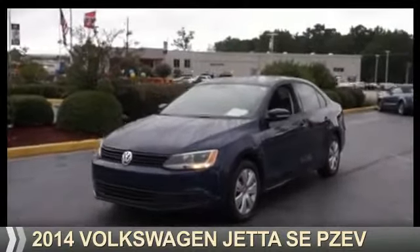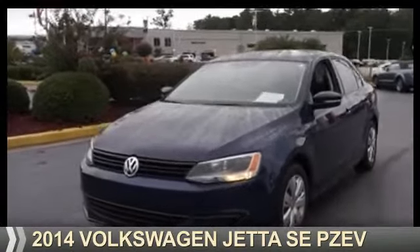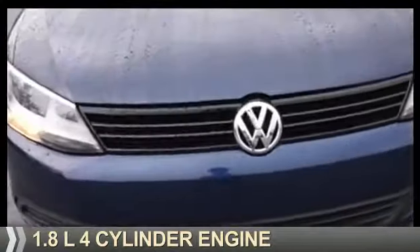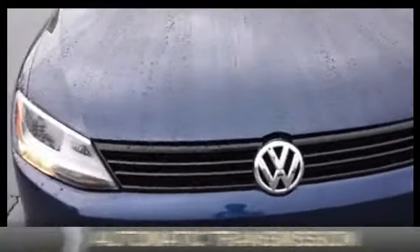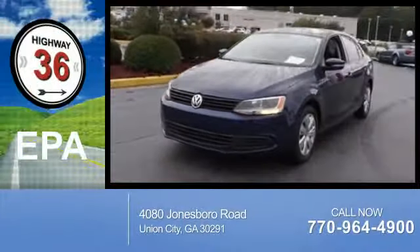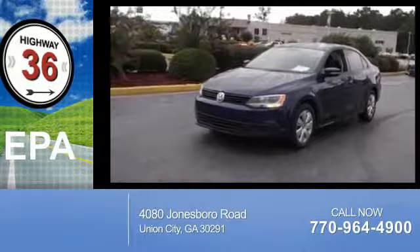Presenting the 2014 Volkswagen Jetta. It's powered by front-wheel drive, a 1.8-liter four-cylinder engine, and an automatic transmission. Great fuel efficiency saves you money by requiring fewer trips to the gas station.